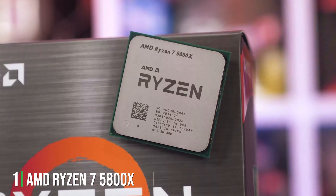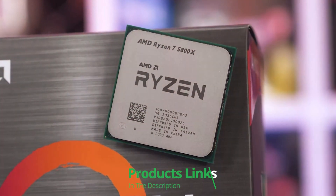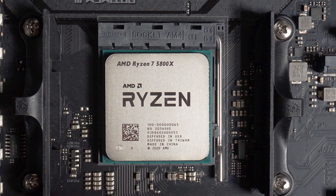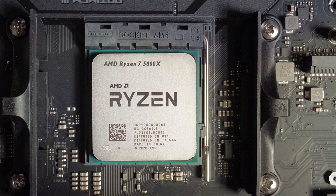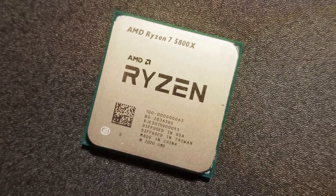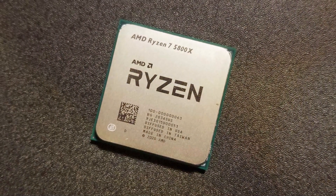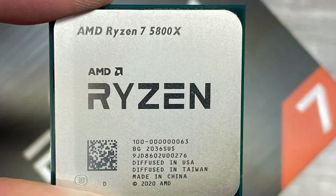AMD Ryzen 7 5800X 8-Core Processor. Boasting a cutting-edge design and powerful features, this CPU is a game-changer for both gamers and content creators alike. With its 8 cores and 16 threads, the Ryzen 7 5800X delivers lightning-fast speeds and multitasking capabilities, allowing you to breeze through even the most demanding tasks with ease. Whether you're gaming, streaming, or editing videos, this processor ensures smooth and efficient performance every time.